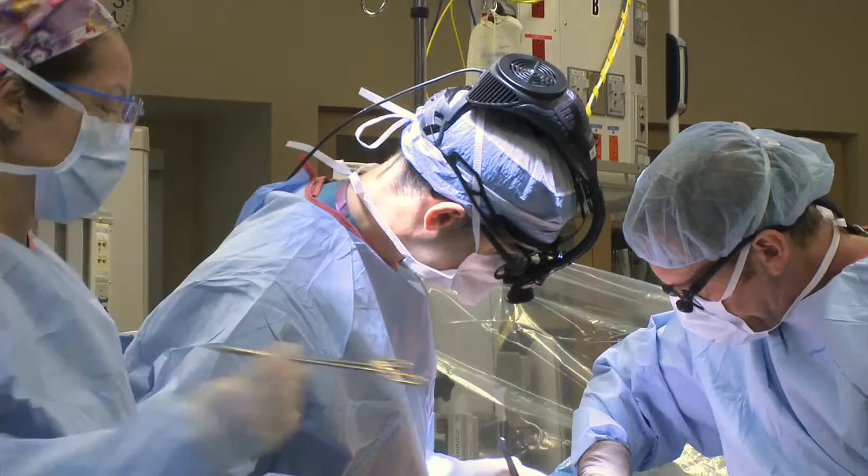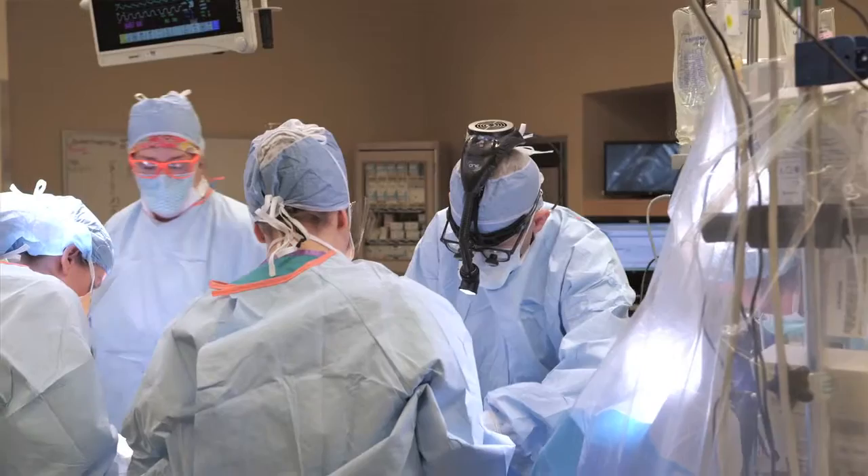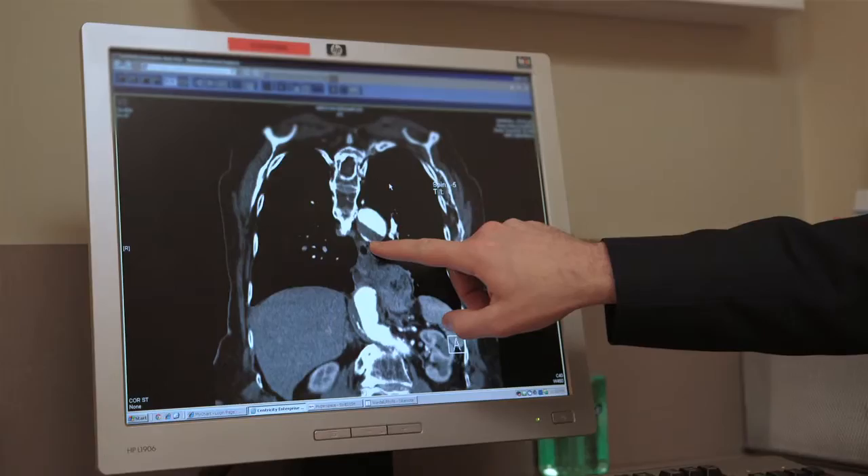By maintaining a high volume of procedures we are able to make sure that the entire team has the experience that is required to be successful. It allows us to provide our patients with the safest procedures, minimizing complications, reducing pain, reducing blood loss, while allowing them to recover quickly and return to their normal life while maintaining the best quality of life possible.